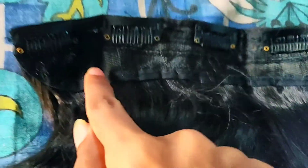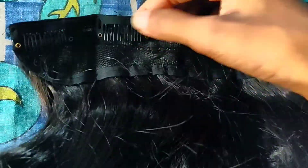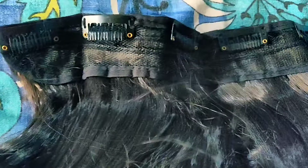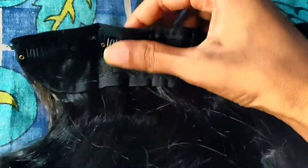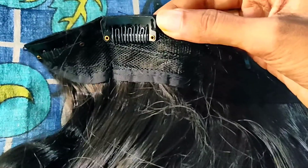You will get to see five clips on top of the hair extension. They will be closed normally, but I've opened them up just to show you. After opening, you need to insert it into your hair and then press it firmly so that it gets closed tightly.